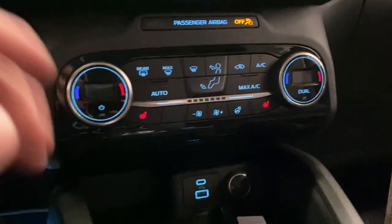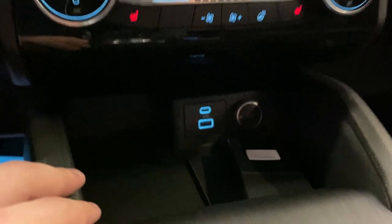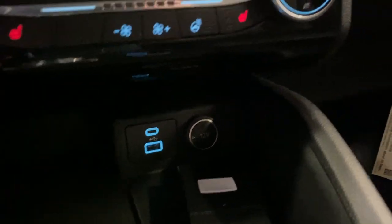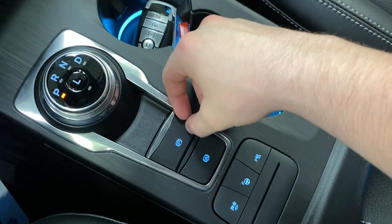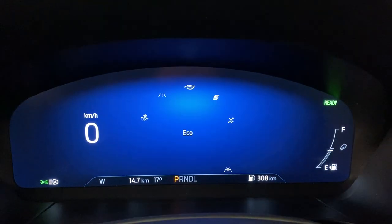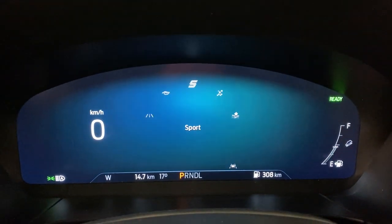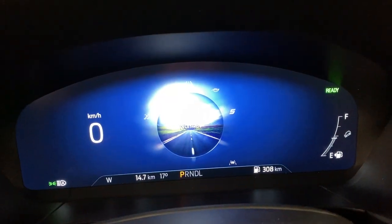Moving downward, you do have dual zone climate control with heated seats and a heated steering wheel, rear max defrosters, and AC. Below that, there are two USB ports and a 12-volt outlet. In the center console, you have your gear lever, electric parking brake, brake hold, and various drive modes including eco, sport, slippery, sand, snow assist, and normal — and the display changes dynamically with each mode. This vehicle also has all-wheel drive, so it can handle plenty of different terrains.